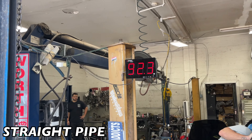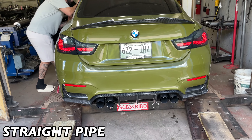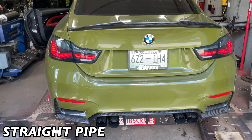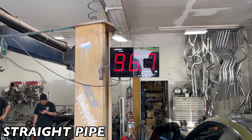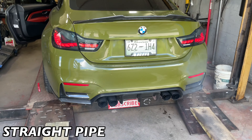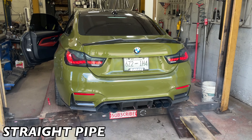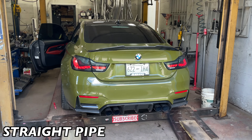He's gonna put it in sport plus — 117 decibels. That sounds phenomenal.